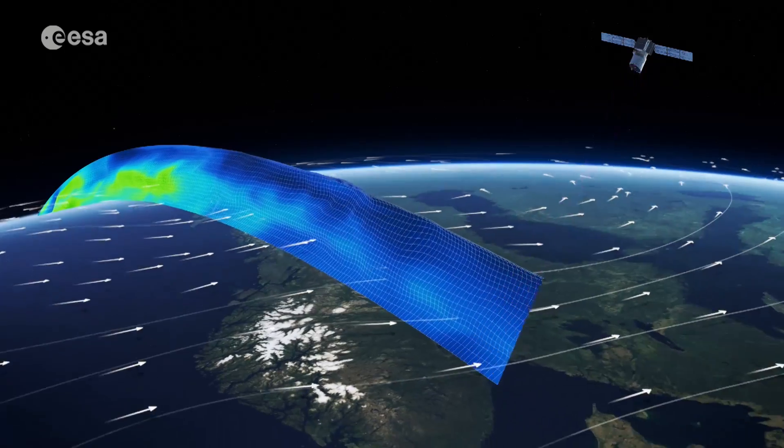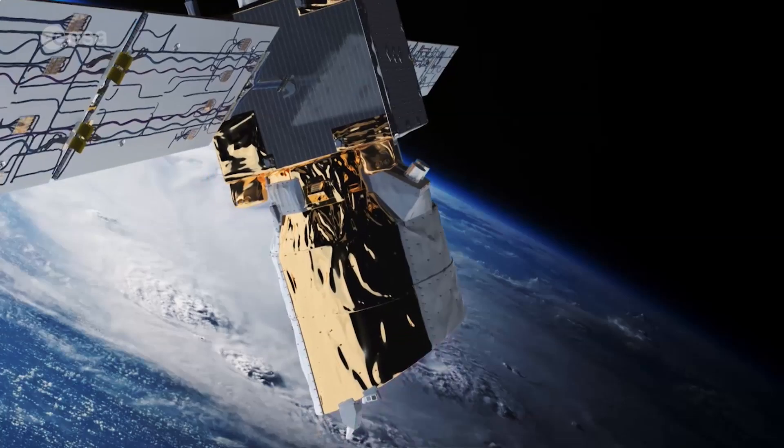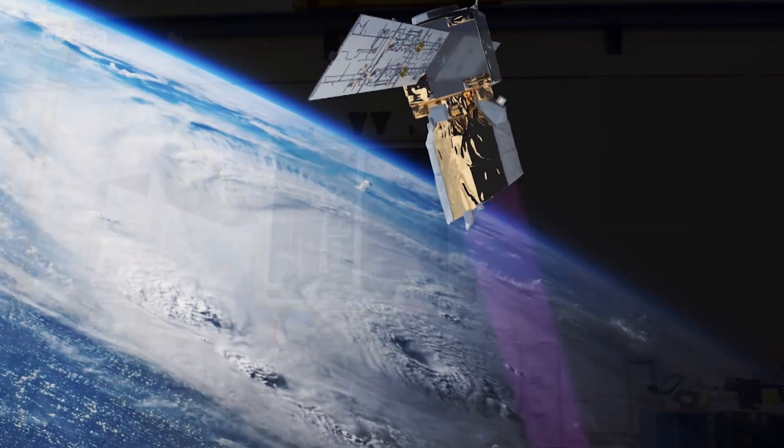The near real-time Aeolus observations will enhance the accuracy of today's weather forecasting with reliable global wind data, and further advance our understanding of the atmosphere and its variability in the future.